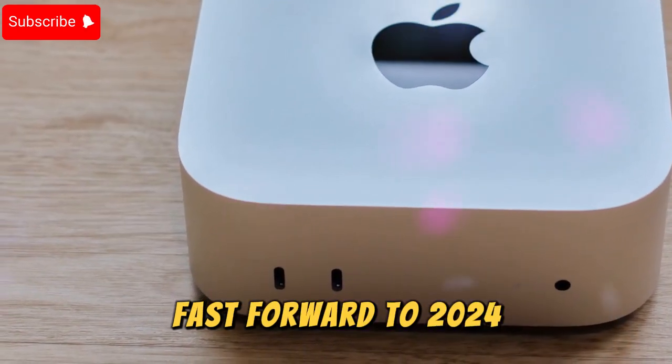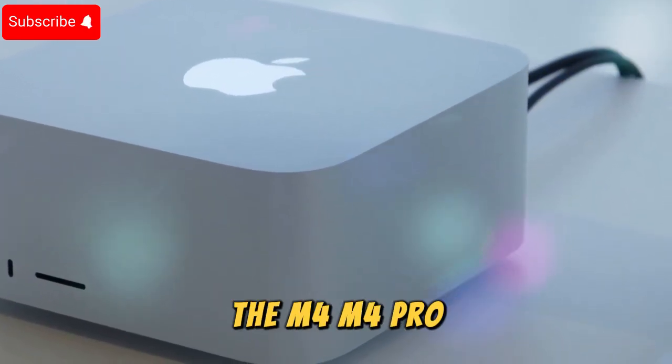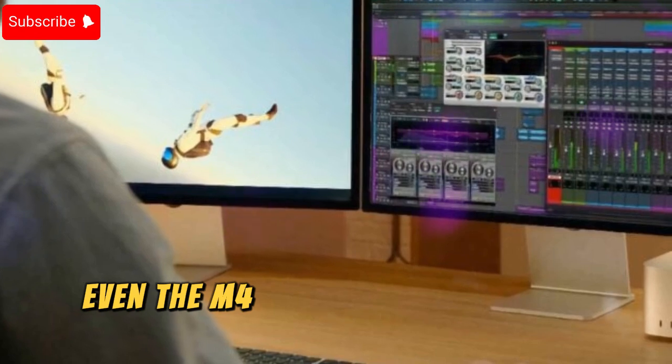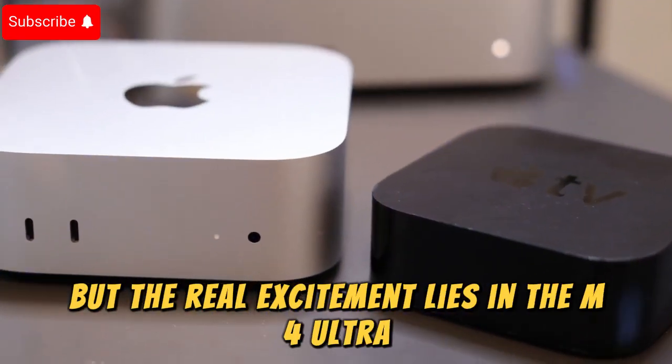Fast forward to 2024, and Apple's M4 chip family has taken center stage. The M4, M4 Pro, and M4 Max chips have set new benchmarks in processing power and efficiency. Even the M4 Pro, with its maximum CPU configuration, outpaces the M2 Ultra in raw CPU performance. But the real excitement lies in the M4 Ultra, set to redefine what's possible in desktop computing.